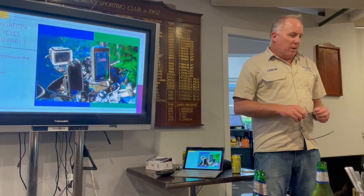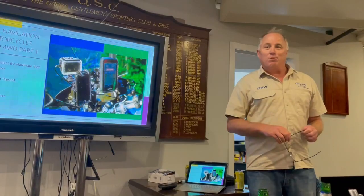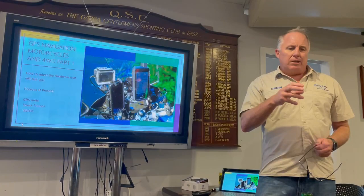Thanks a lot for coming. What I'm trying to do here tonight is make sure you don't blow thousands of dollars on the wrong gear. Most of us have got a toolbox at home with a drawer full of about $5,000 worth of mistakes in navigation gear and communication gear. So what I'm trying to do here tonight is give you fundamentals about GPS navigation which will help you work through problems on a GPS.